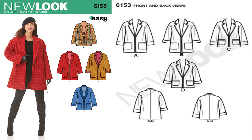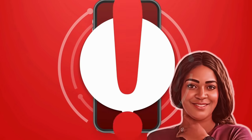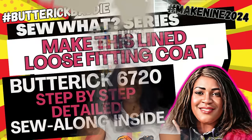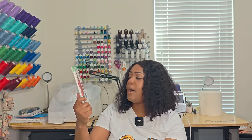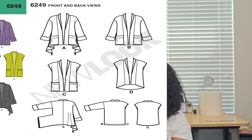Next pattern is 6153 — easy to sew and also a no-notions pattern. There are no notions at all. It is a coat. Now I know you're wondering — Rochelle, do you really need a coat in Florida? Yes, we do from time to time. I did a Butterick 6720 coat sew-along and this may be one I do because it's a no-notions pattern. I'll probably make this one come fall. Write it down — 6153.